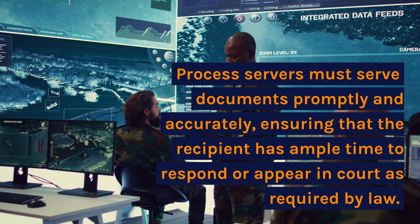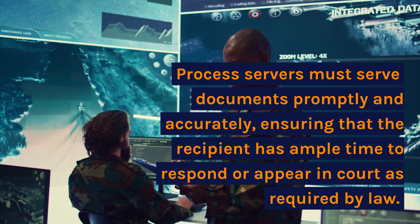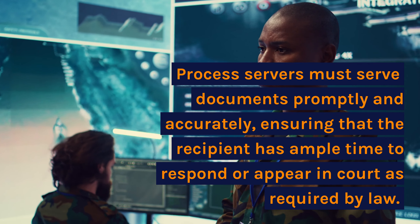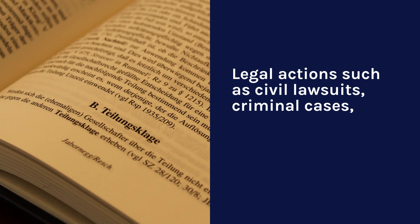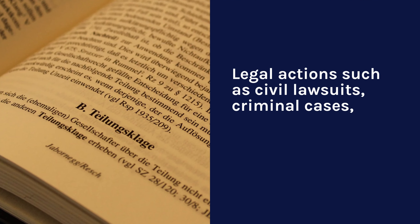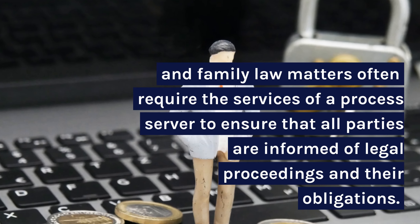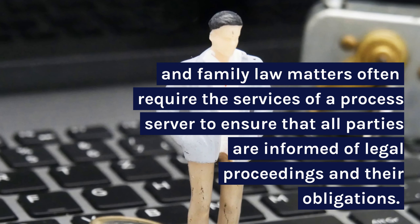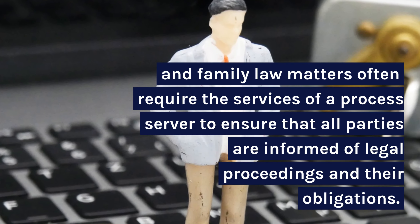Process servers must serve documents promptly and accurately, ensuring that the recipient has ample time to respond or appear in court as required by law. Legal actions such as civil lawsuits, criminal cases, and other law matters often require the services of a process server to ensure that all parties are informed of legal proceedings and their obligations.